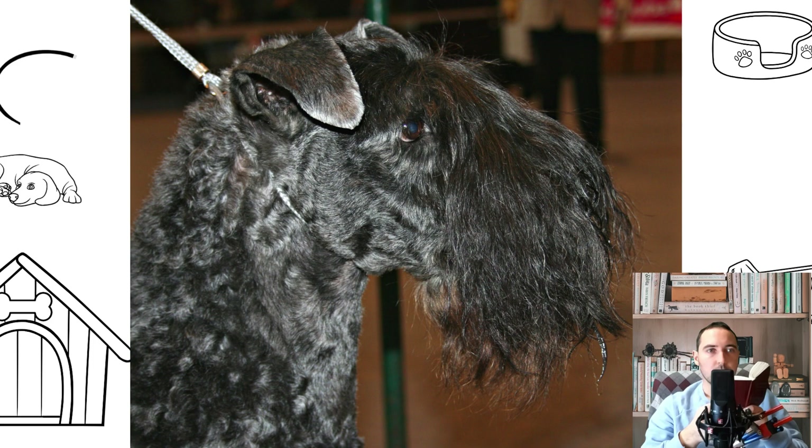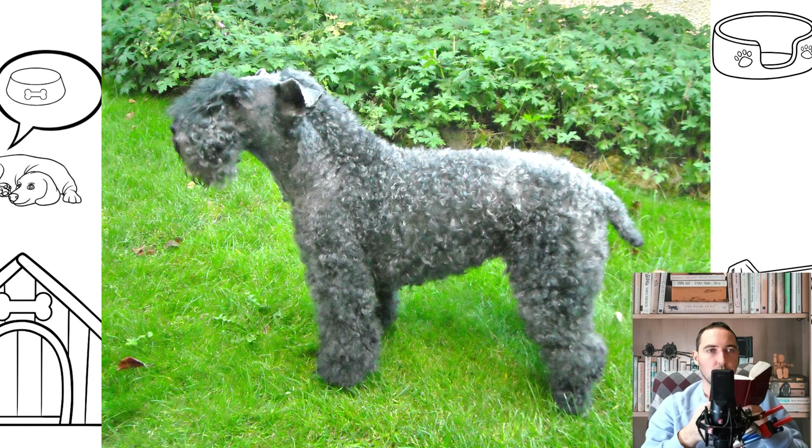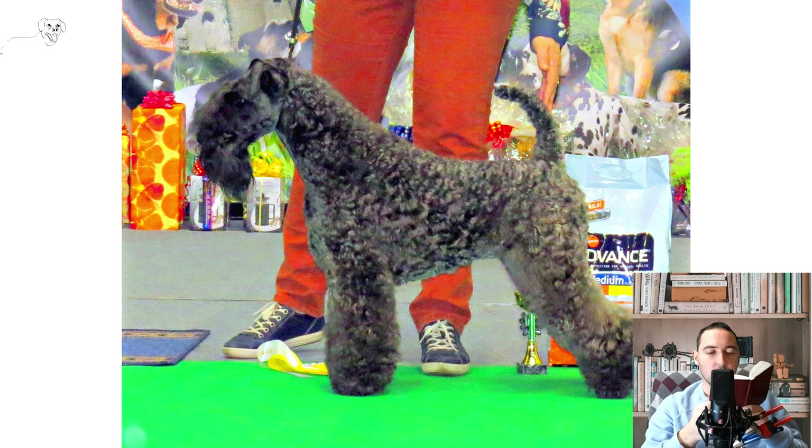The most noticeable features of the Kerry Blue Terrier are its squared head and unusual color. Puppies have a bright black color, which is replaced by a gray-blue tint by 2-3 years. This process is called re-discoloration and can occur with temporary browning of the coat. White markings on the chest are allowed. The Kerry's coat is dense, without undercoat, silky, soft and abundant.